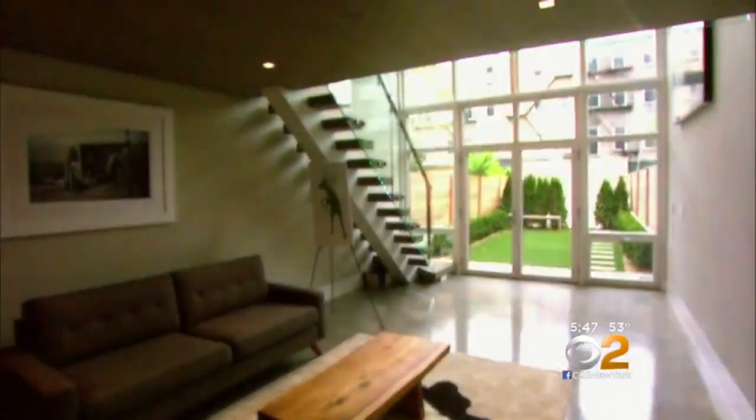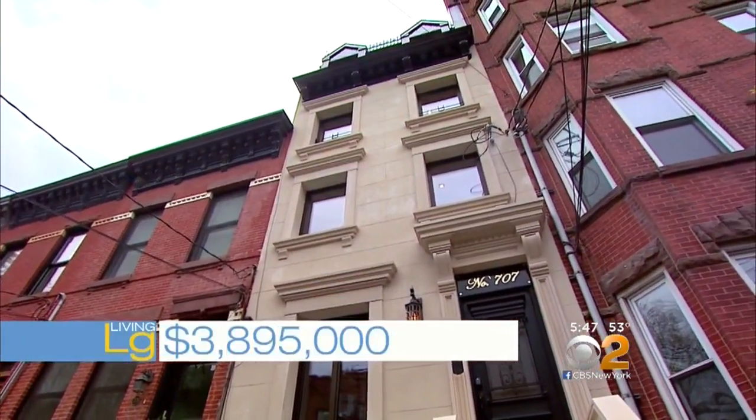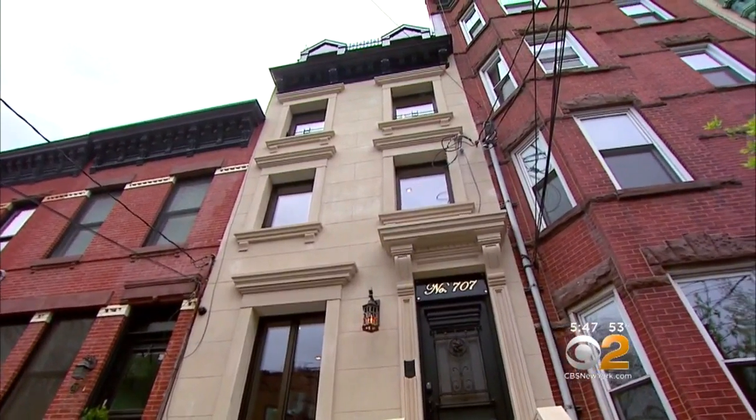To live large in Hoboken, it will cost you $3,895,000. Taxes are about $15,000 a year, which is basically a steal in the living large world.